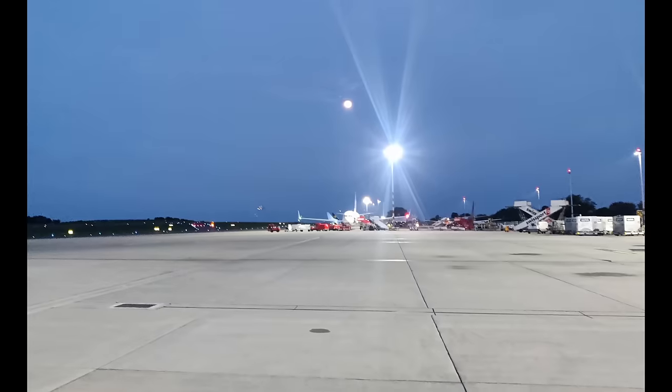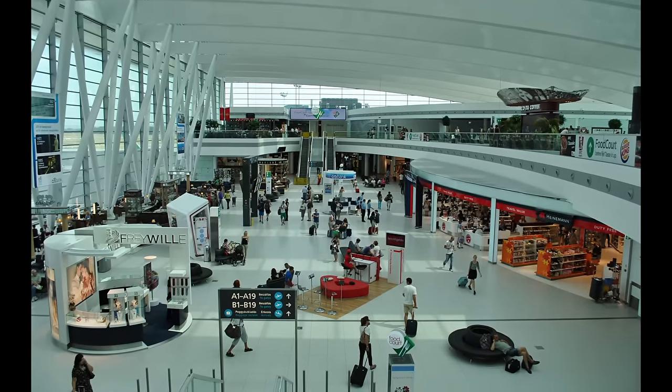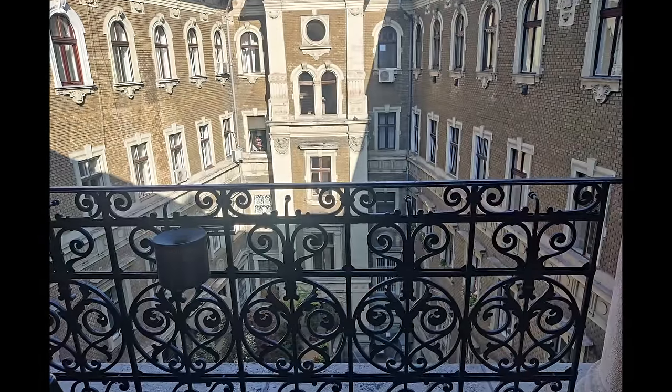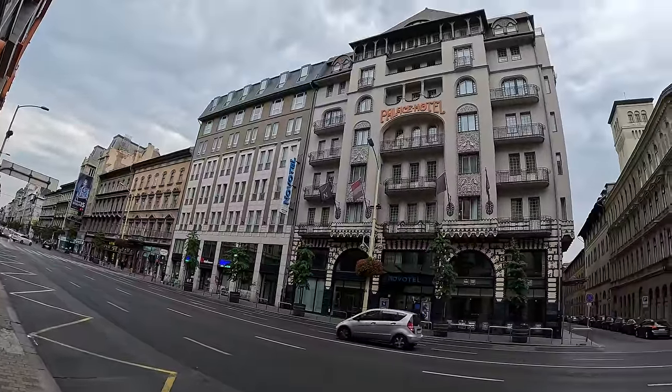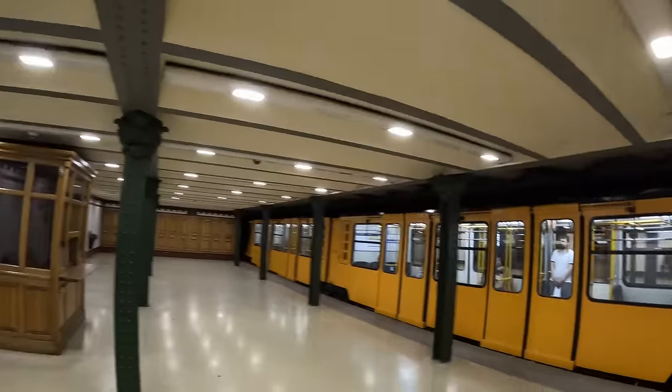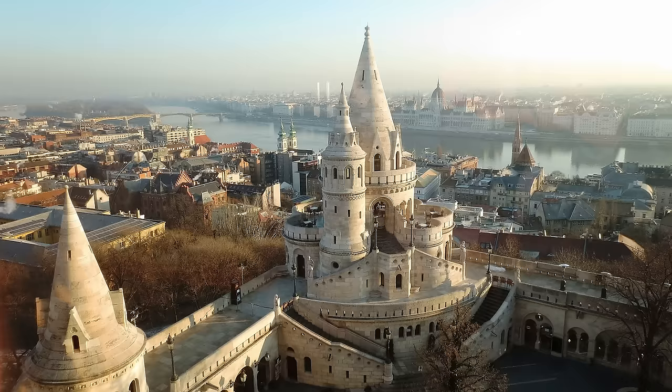Budapest, the capital of Hungary, is a tourist paradise. Hostels and hotels are cheap, with excellent public transport and great infrastructure. The mesmerizing Danube river and the castle hill are among its key attractions.